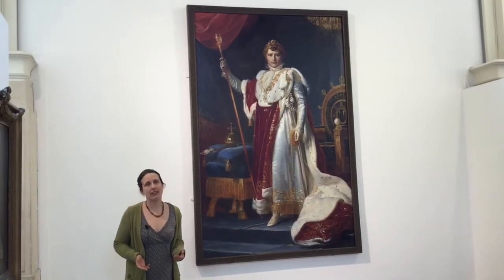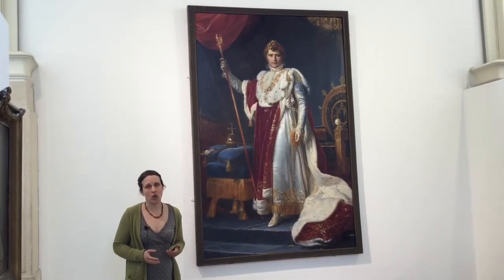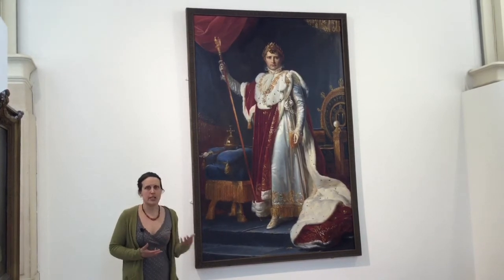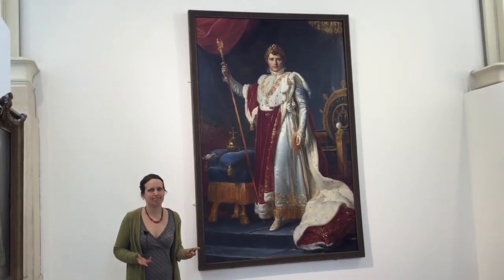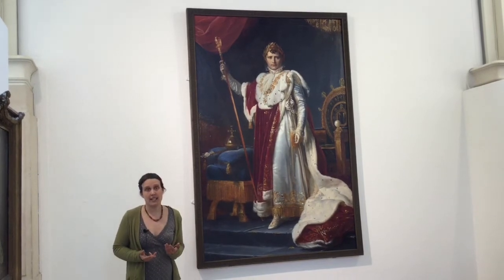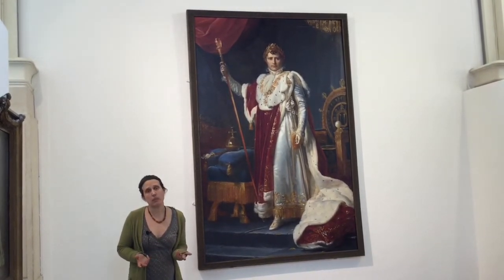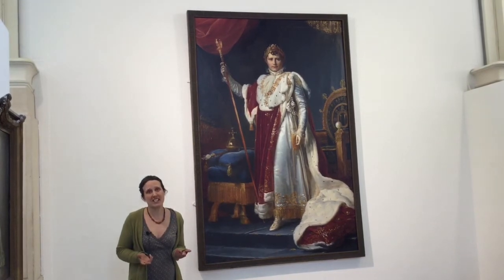Here at Southampton City Art Gallery we have a wide range of historic and contemporary portraits. Now what do I mean when I use the term portrait? At its most simple, a portrait is a picture of a person. So why would an artist choose to paint one? What reasons can you think of?